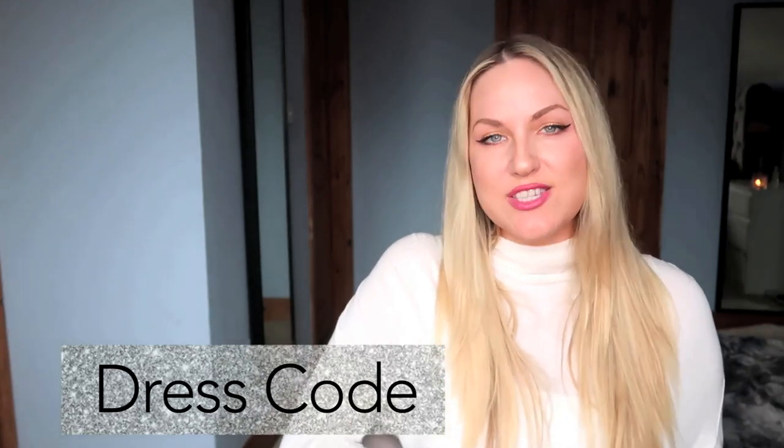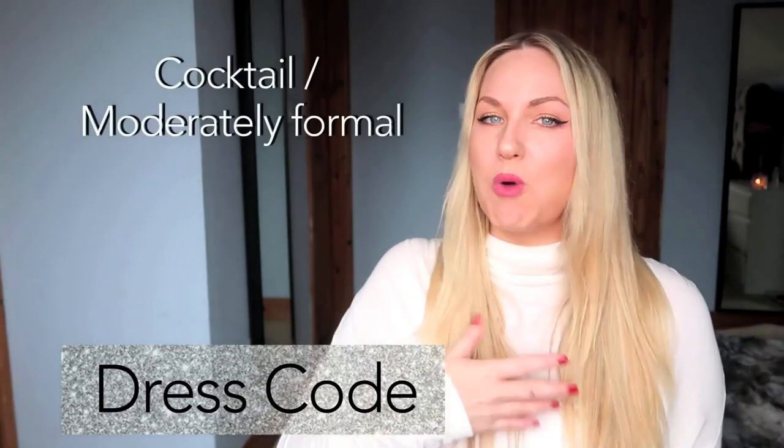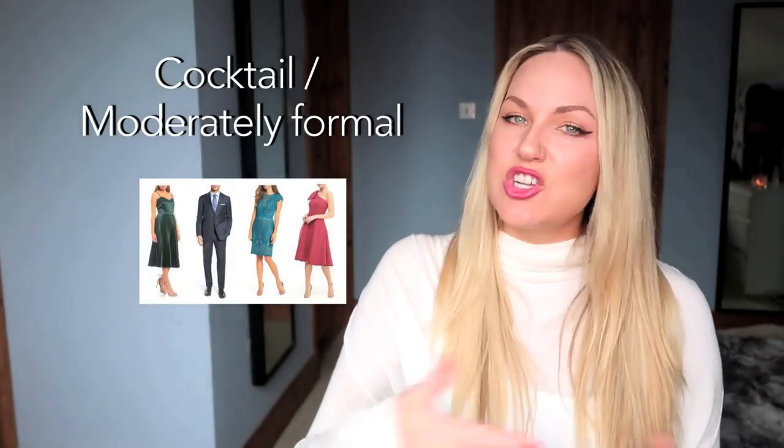The next thing you need to do is pick out an outfit, so think of the dress code. If there's no dress code on the invitation, then it's usually just cocktail or moderately formal, which is men wear suits and women wear elegant dresses. The dresses are usually knee length. Floor length dresses are saved for when it's black tie. So if it says black tie, men wear tuxedos or formal suits with bow ties and women wear floor length gowns. You can wear hats or fascinators with any dress code. It used to be only the mothers of the bride and groom who wore hats, but it's becoming more popular now for other guests to wear hats too.